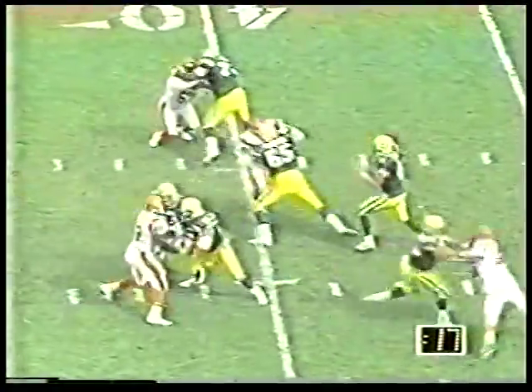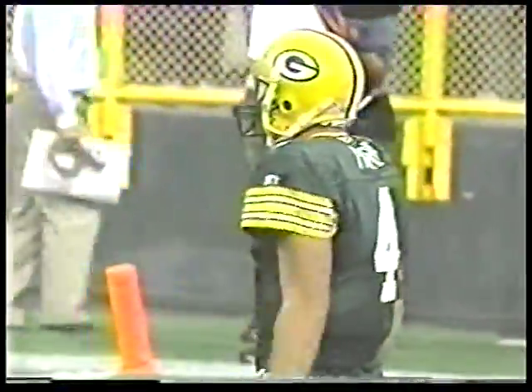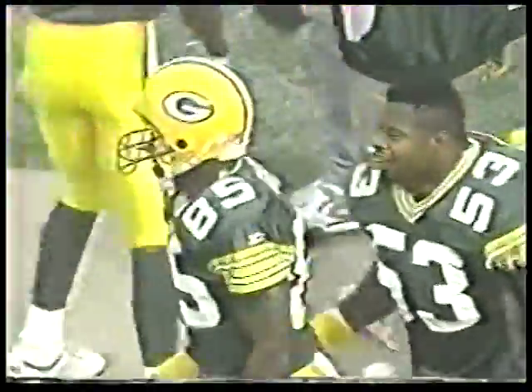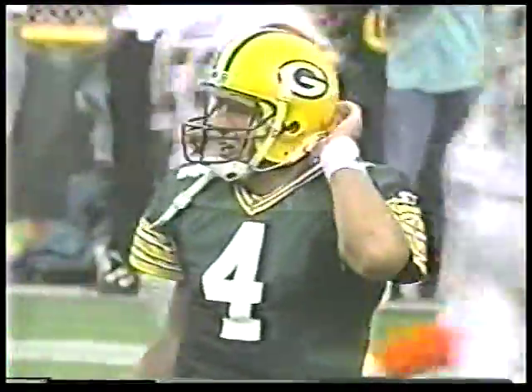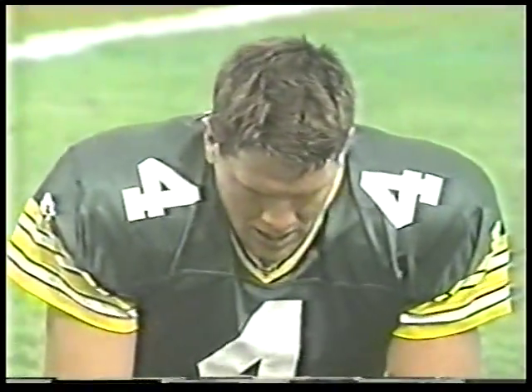Now Sharp is on the sideline — can't help him there. But with their best receiver out of the game, from the 35, 19 seconds left — Favre throws! Touchdown! Number 85 is Kitrick Taylor out of Washington State, his first catch of the day. He ran by Rob Jones, who didn't get help from the safety man. And Brett Favre was right on the money.